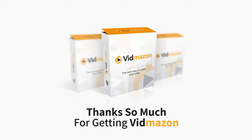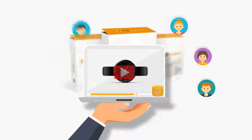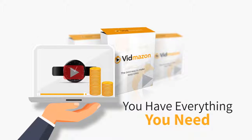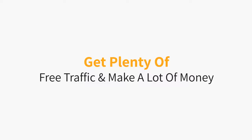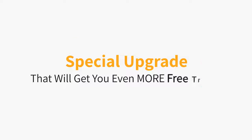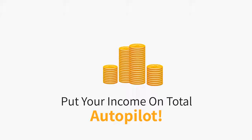Thanks so much for getting Vidmazon. We know you'll be creating videos that get you traffic and make you Amazon affiliate commissions in no time. And although you have everything you need right now to get plenty of free traffic and make a lot of money with the Vidmazon software you just purchased, we've got a very special upgrade for you that will get you even more free traffic, make you more money, and put your income on total autopilot.